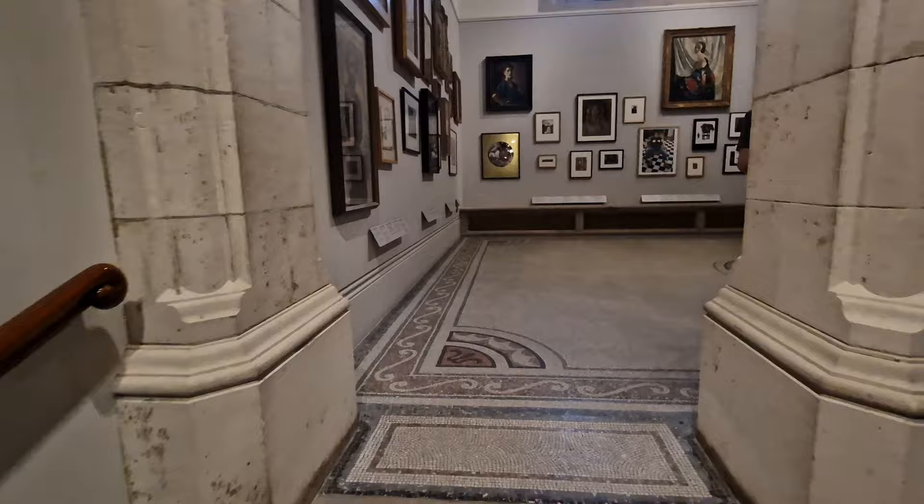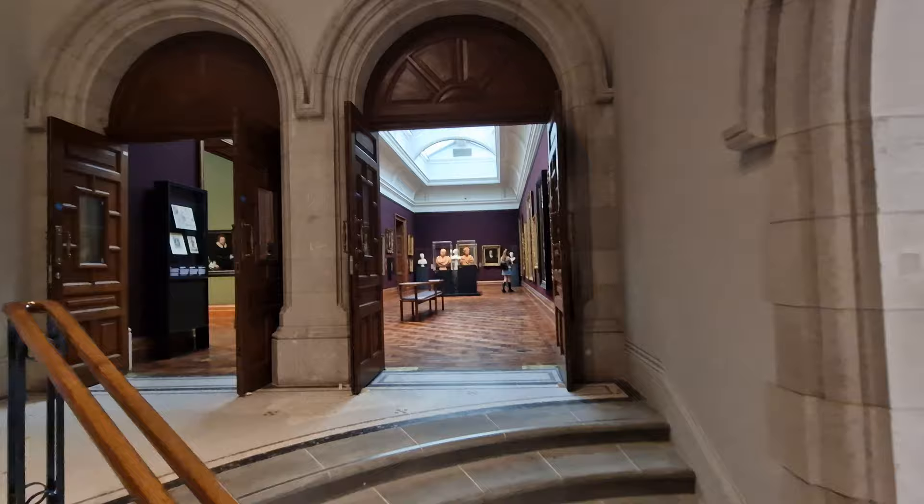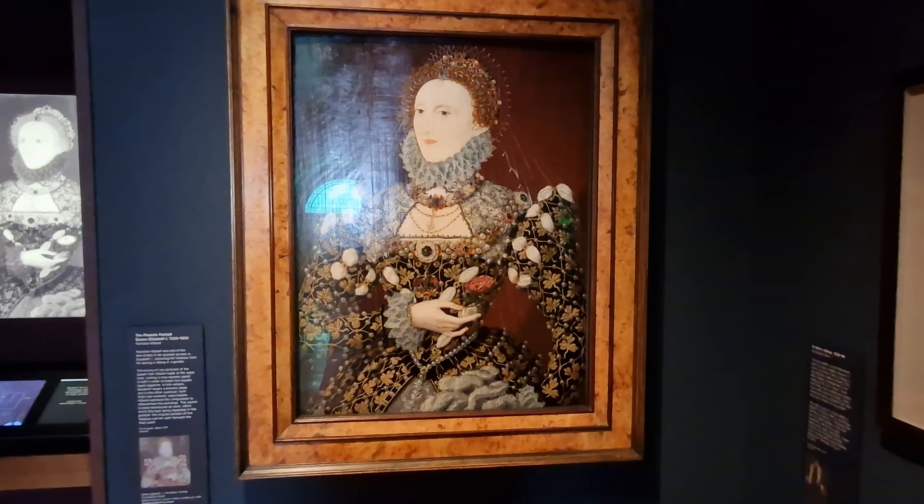It's situated just behind Leicester Square and also Trafalgar Square, right there near the National Gallery. On display across their three floors up and a couple of floors down they've got something like 1,100 different paintings and pictures from their 100,000-piece gallery collection, which is quite incredible. We're going to start off here in this room with an original painting.